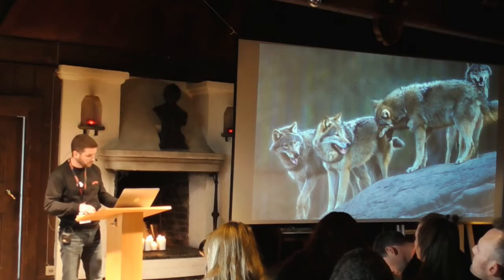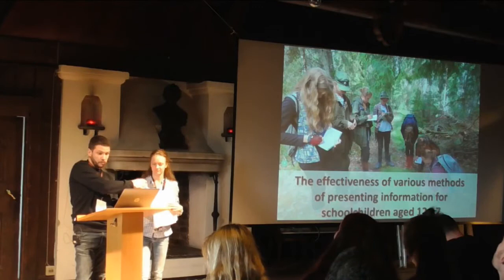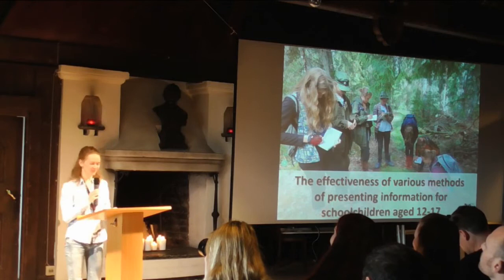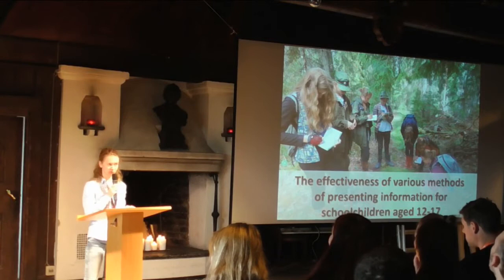Now it's time for Maria from Leningrad Zoo. You're going to talk about the effectiveness of various methods of presenting information for school children aged 12 to 17. There is a club of young zoologists at Leningrad Zoo where school children aged from 12 to 17 study. For four years, they learned such disciplines as zoology of vertebrate animals, ethology, zoo keeping, and nature conservation. We strive to alternate different forms of presenting information, trying to motivate children for active participation in the learning process and trying to break the monotony of lectures.